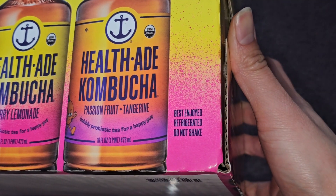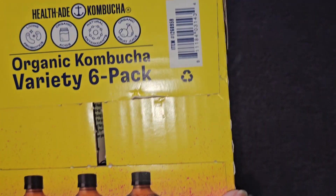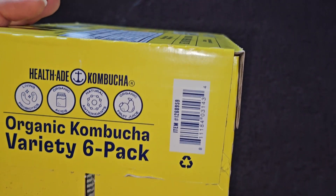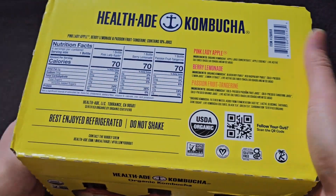Best enjoyed refrigerated, do not shake. This was refrigerated, and it's been shaken because the box has been moved around. It features living probiotics, organic acids, natural antioxidants, and organic fruit juice. Nothing on the bottom except the UPC code. They put all the nutrition facts and everything on the top.